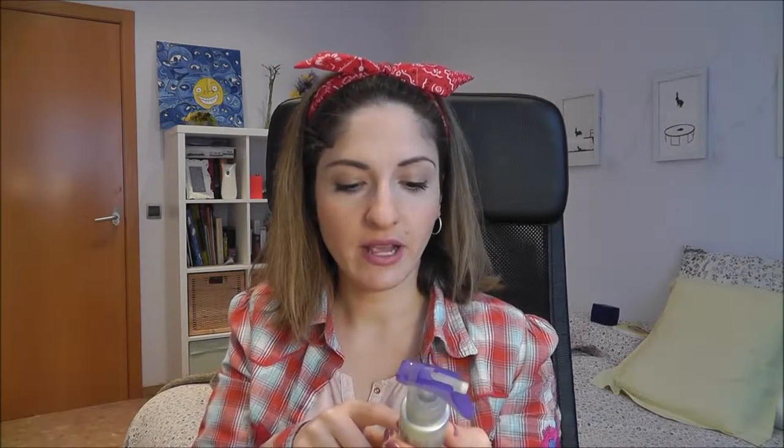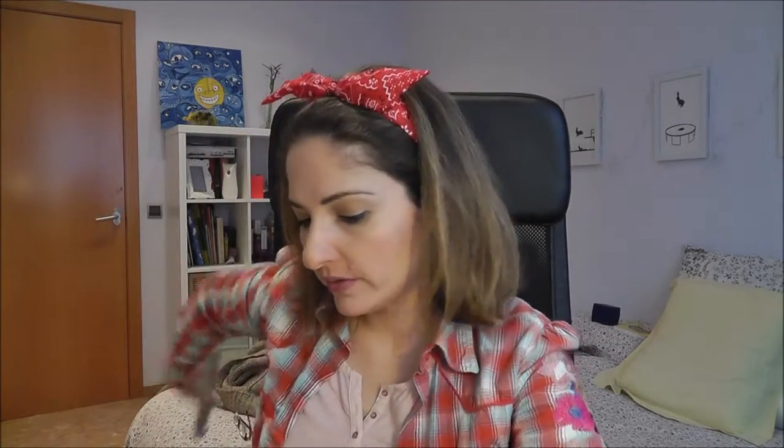This is the John Frieda Frizz-Ease 3 Days Straight hair styling spray - semi-permanent. I have curly, natural curly hair, and I use this with the Tresemme heat protector. I like it way more than the L'Oreal one I was showing you.